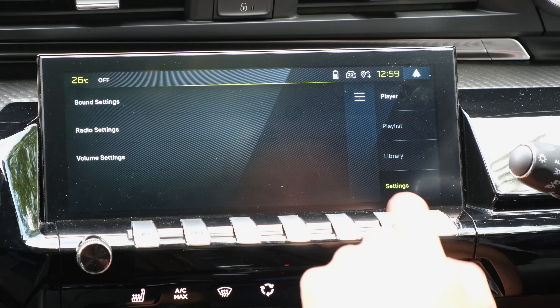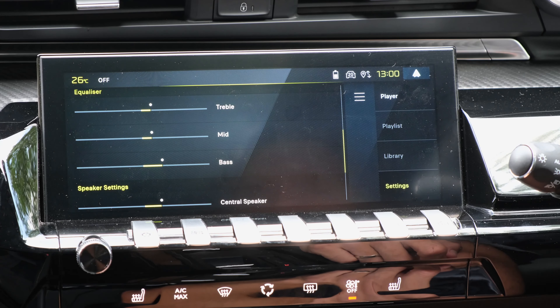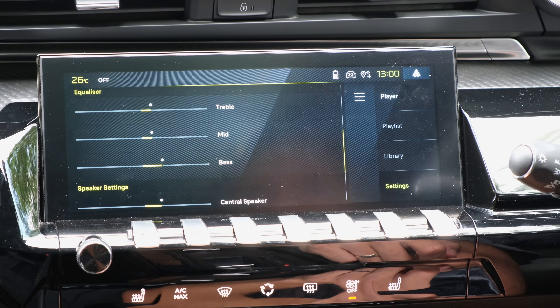Now to kick things off, we have to talk about its audio configuration. As standard in the Allure and the GT trims, you have got an 8-speaker setup. You have got woofers that are found within each of the four doors, and also tweeters that are found within each of the four doors.